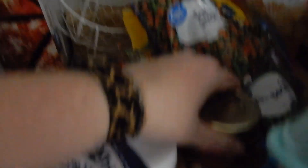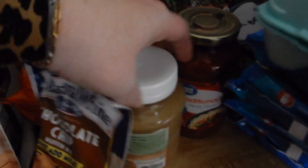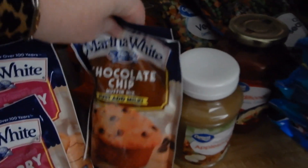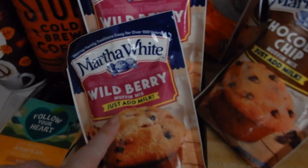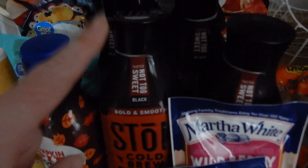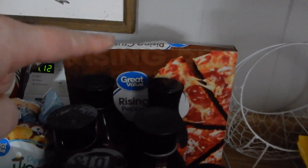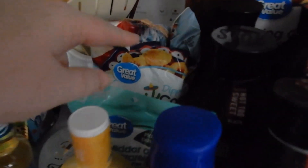Rhodes dinner rolls, a jar of pasta sauce, a jar of applesauce, two packs of chocolate chip muffin mix, two packs of wild berry mix, a thing of vegan sliced cheese, six bottles of stoke coffee, and a pizza.